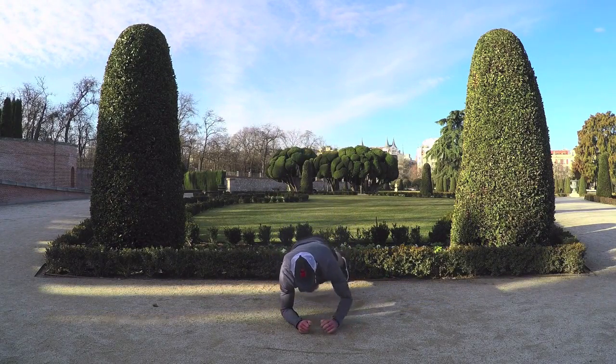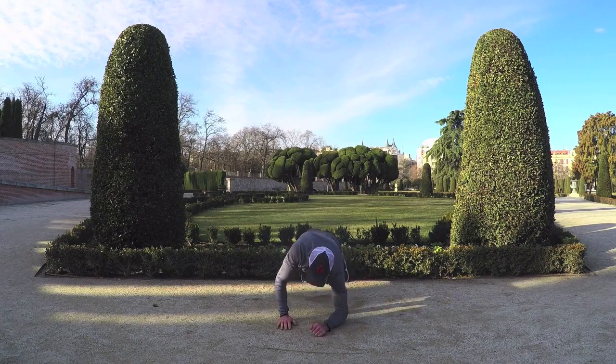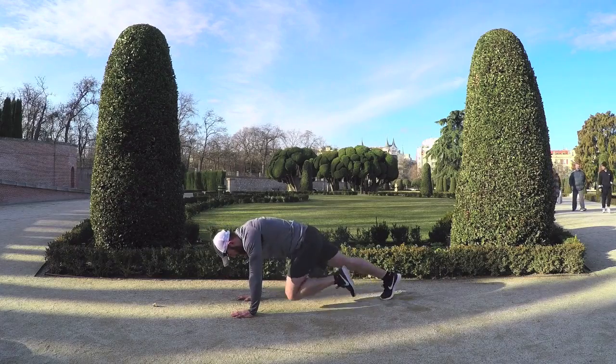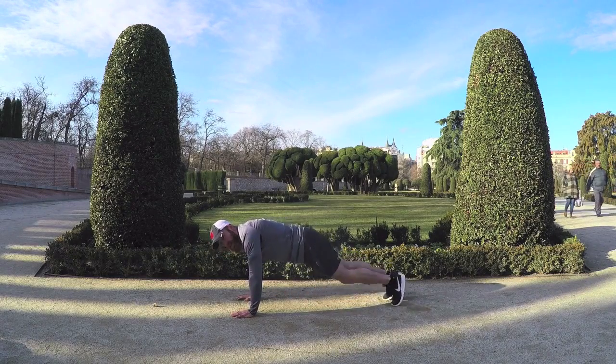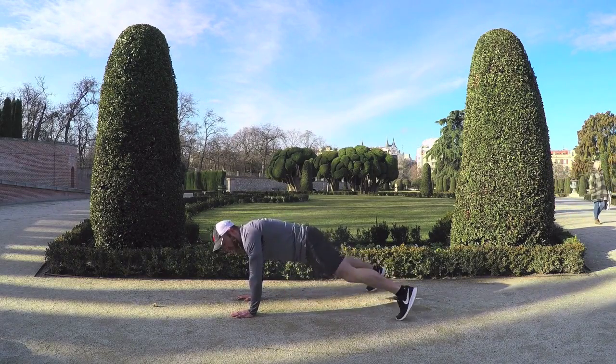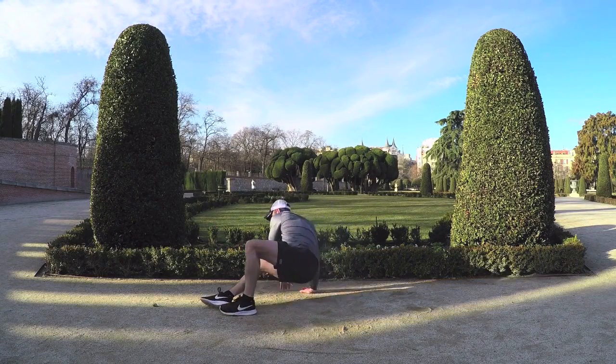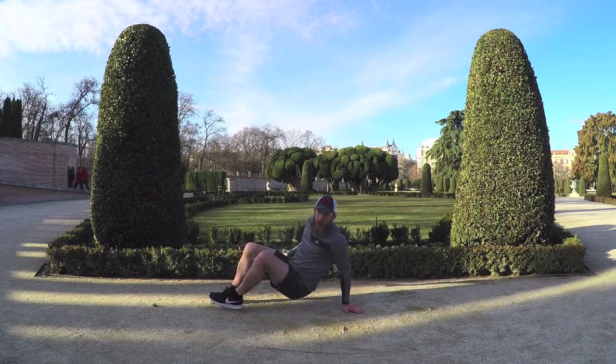Excellent move for your chest, abs, core. Let's go. Again, like I said, this workout is called Fired Up Core, really focusing on our abs and our lower back and all around our midsection.